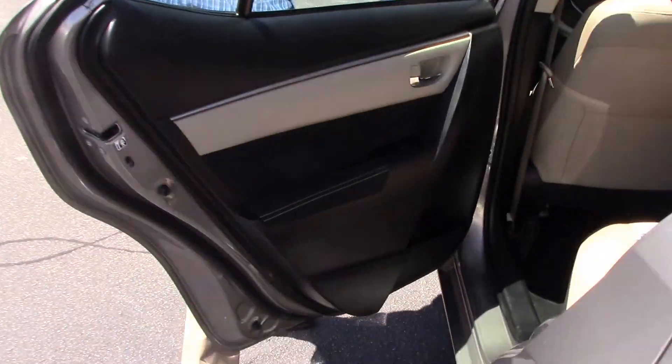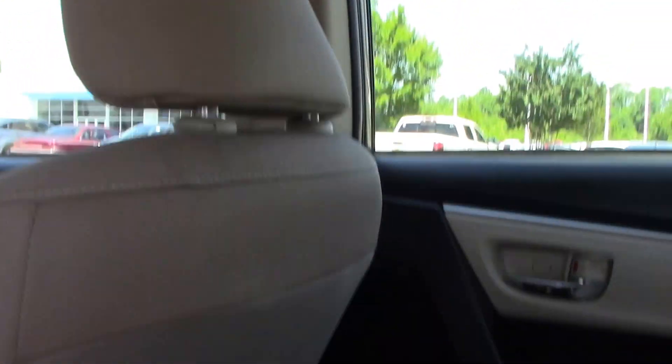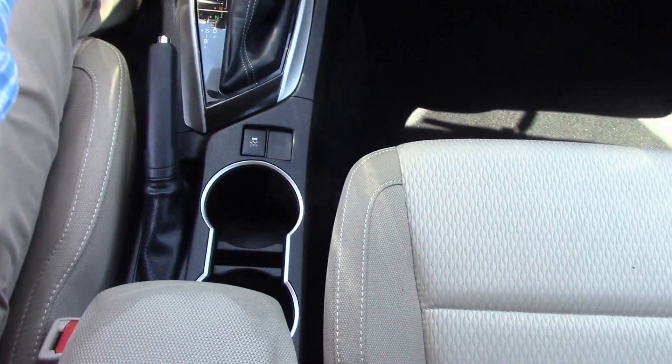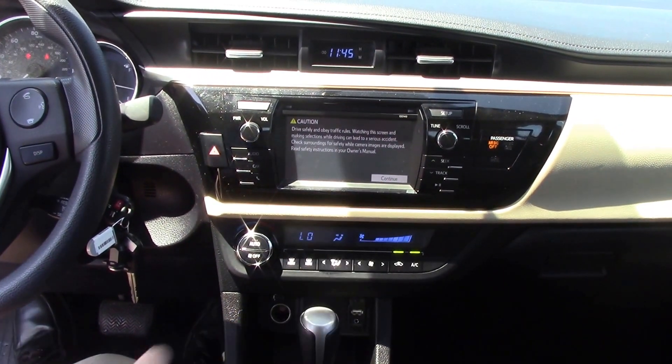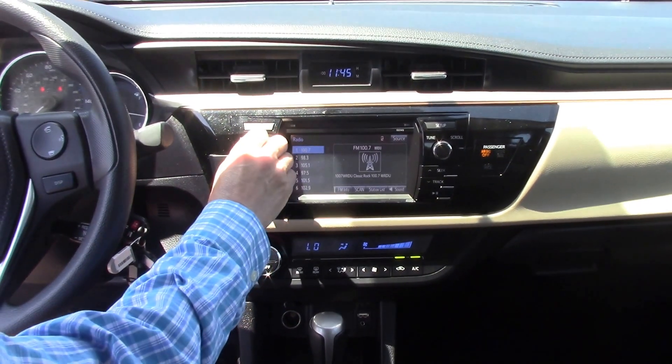Moving to the inside, again you can tell it's been very well maintained. It's Bluetooth capable — you can pair up your phone or a Bluetooth audio device. It's got a nice stereo.